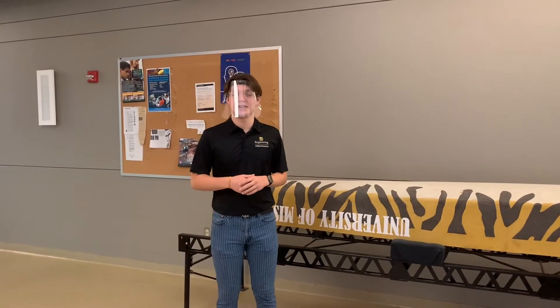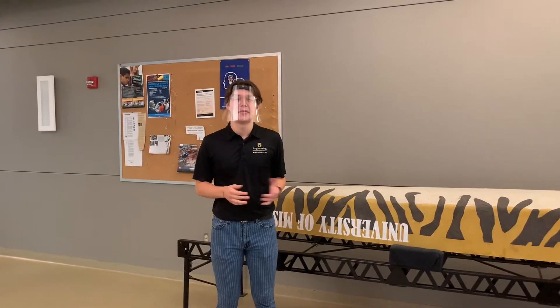Hi everyone, I'm Paul Orton. I'm a junior studying computer science at Mizzou, and I'm going to talk a little bit about student development.